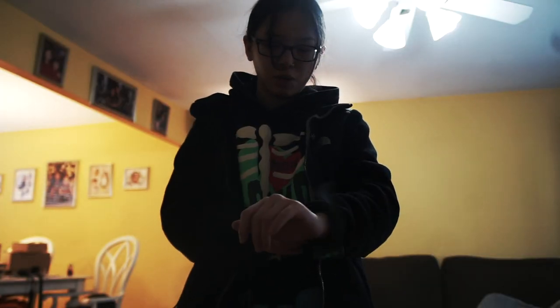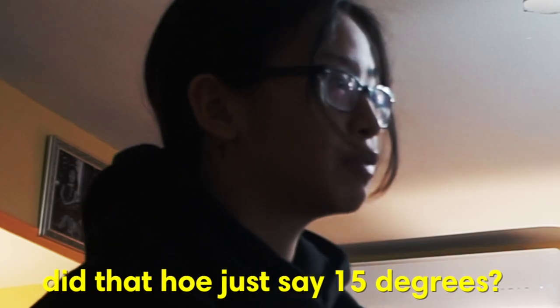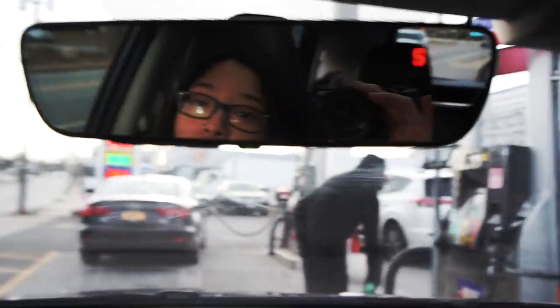I supposedly don't need anything else according to this nice person over here. Alexa, what's the weather today? The current weather is 15 degrees Fahrenheit with mostly... Did that whole thing just say 15 degrees? Yeah, it's definitely 15 degrees out here. Currently getting gas because I have none, so we will not get very far.